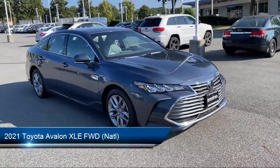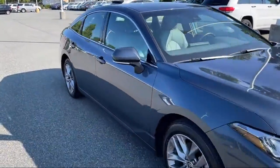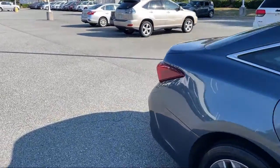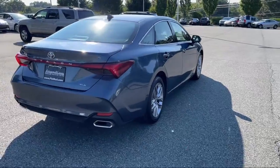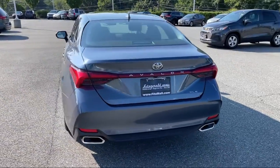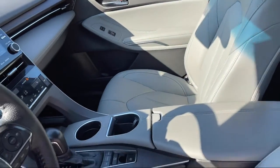It comes equipped with Pre-Collision Warning System Audible Warning, Voice Operated Audio System, Leather Trim Steering Wheel, Smartphone Integration Apple CarPlay, Driver Seat Power Adjustments, Dual Front Knee Airbags, Front Air Conditioning Automatic Climate Control, and Folding Split Rear Seat.